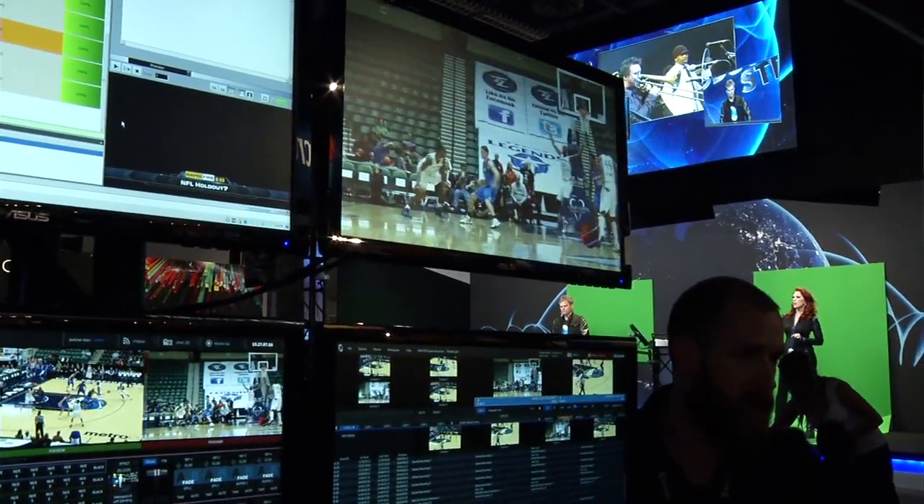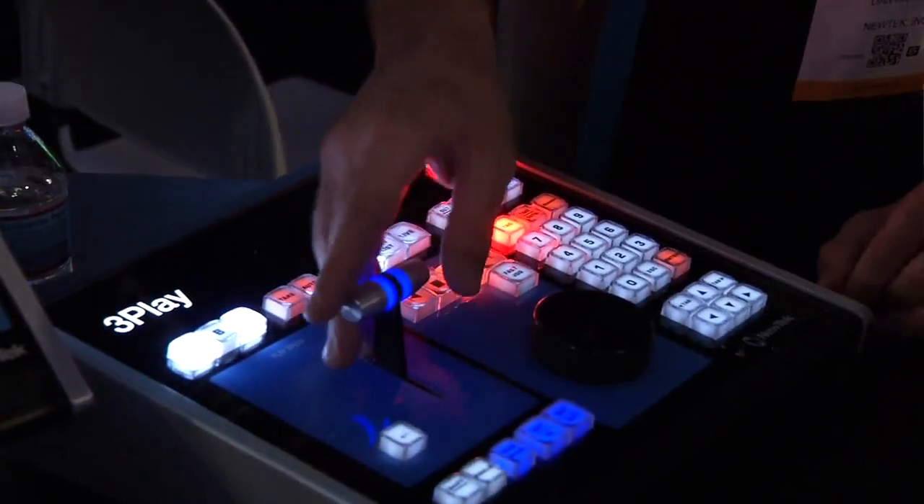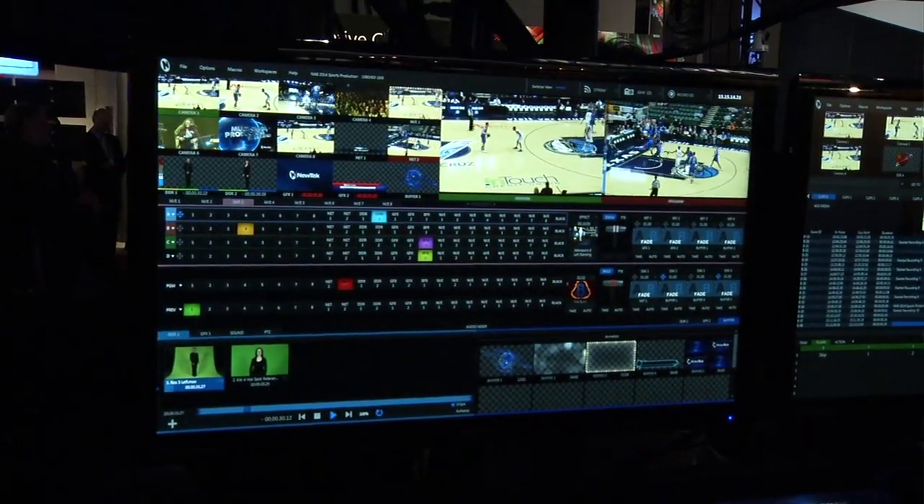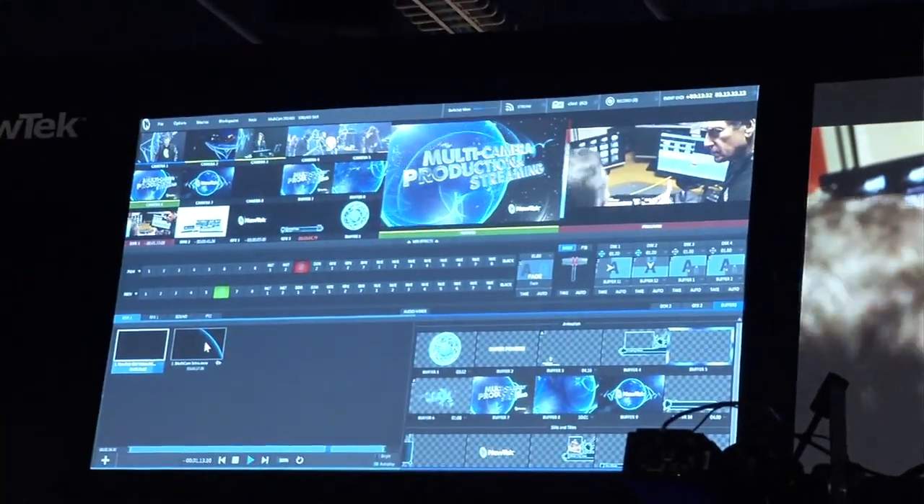3Play is an integrated sports production system. We've taken the same approach as TriCaster — looking at everything that goes into a live production, all the component parts and staff required, and putting that capability into a turnkey system, but now for sports production. Where most manufacturers develop replay and slow motion based on a linear tape-based workflow, we look at what you need to create a full sports show — instant replay, slow motion, titling, motion graphics, animated transitions, social media publishing.